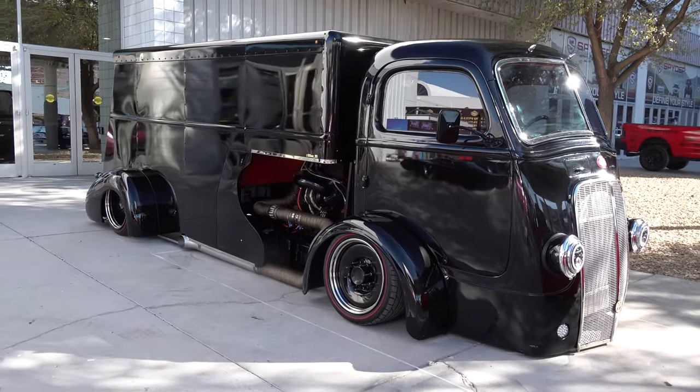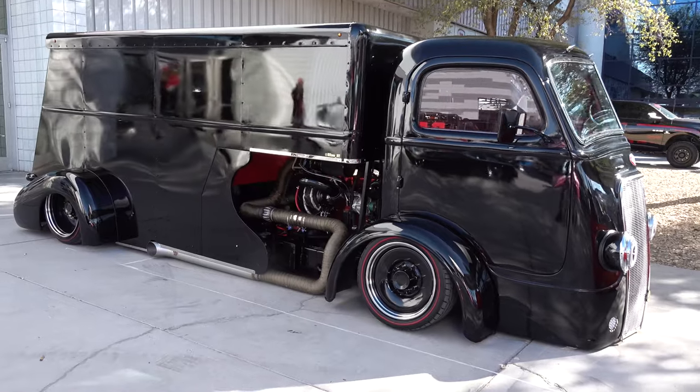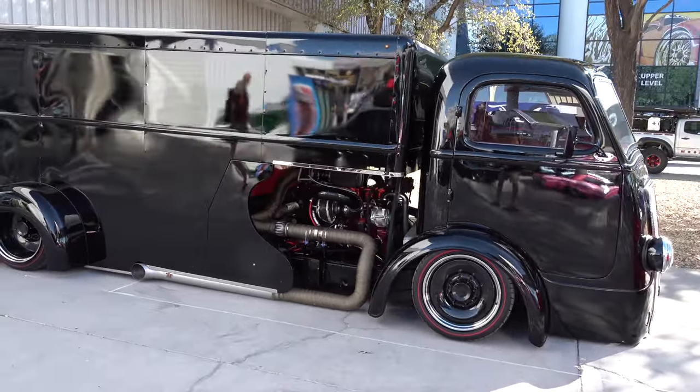Hey y'all, coming to you from international headquarters — ScottyDTV. I was out at the 2021 SEMA Show and came across what I believe is a 1937 International Harvester. I think y'all are gonna like it — let me get the camera turned around and we'll check it out real quick. What about that? I say it's a 1937 International.